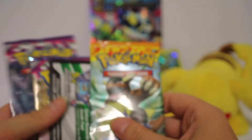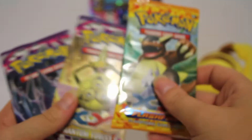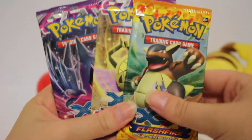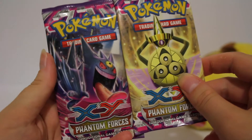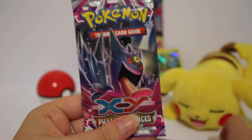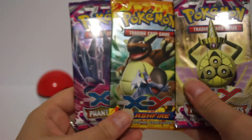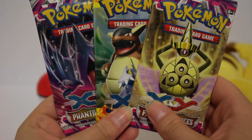Also in this box we've got a loose code card. And three booster packs - we've got an XY Flash Fire and two Phantom Forces. I've actually opened a Phantom Forces pack in Japanese before. It wasn't filmed but I got it in Japan and it was really cool. So I'm looking forward to opening these three. Let's get into them.